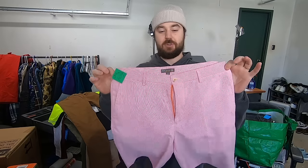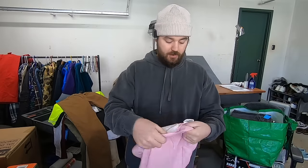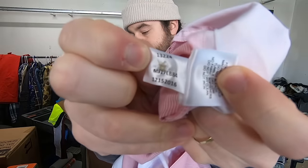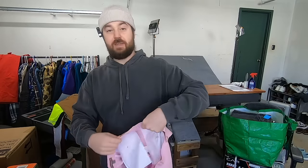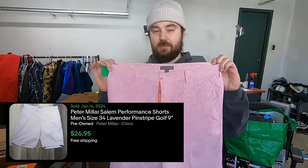I paid $7.50 for these Peter Millar shorts. These are the Crown Sport model and they have a seersucker print on them. With Peter Millar items, there is a model number — the material tag is on the inside, and on the back tag there's a model number. On this one it is MS17EB84. I'm going to type that into Google and that will help me get the model name, which will help me sell them for more money and a little bit quicker. People that are really into Peter Millar know the style and print and everything they're looking for, so you can find your right buyer quickly.